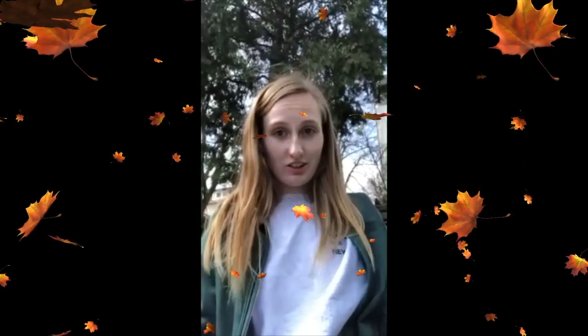First, you want to find a natural object within your immediate environment and focus in on it. This could be an animal, a tree, a leaf, whatever you want. Specifically notice this object for it has caught your attention.